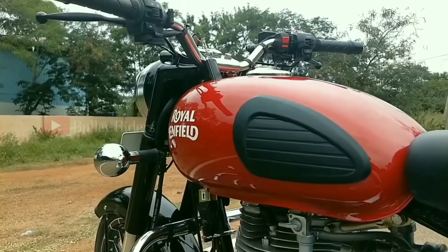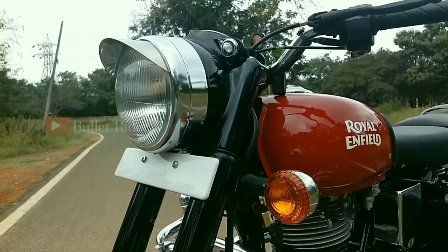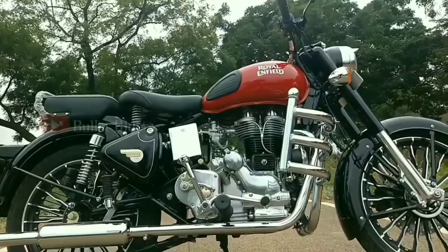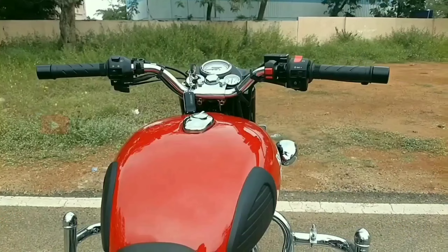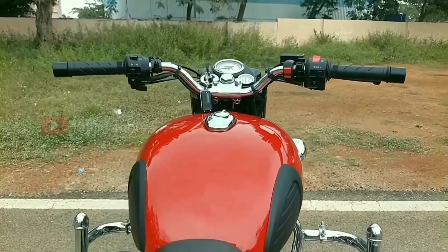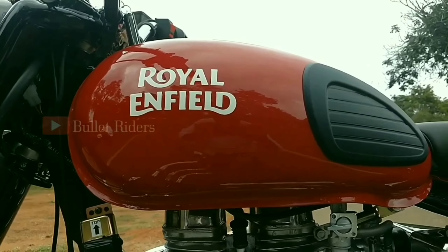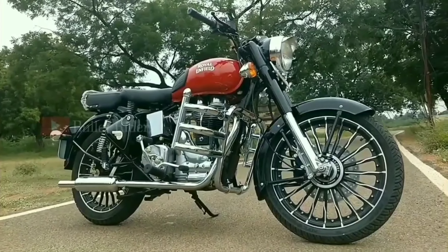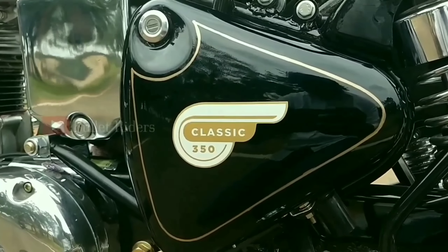Royal Enfield always has a ton of customization options. Inspired from the Classic 350 Redditch series, this 2003 model Bullet Electra has been brought back alive to roll on Indian roads. The fresh paint scheme looks damn good — proper cosmetic changes give it a perfect Redditch Red Classic 350 appeal.